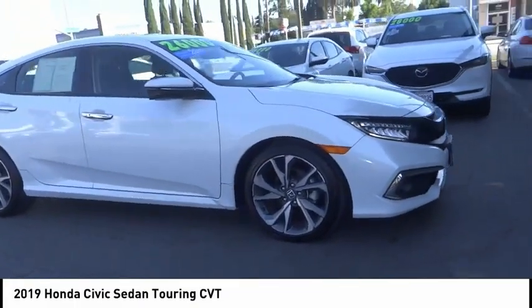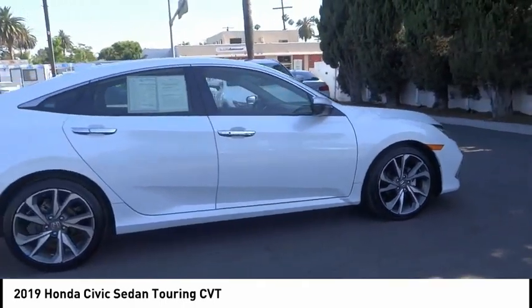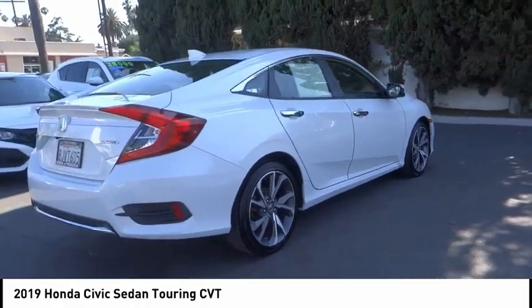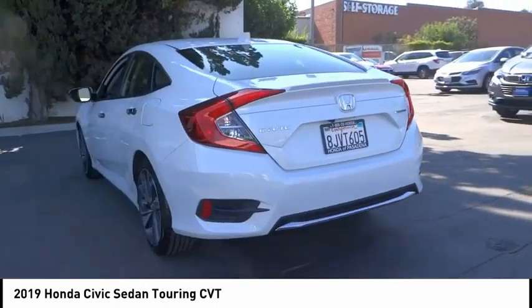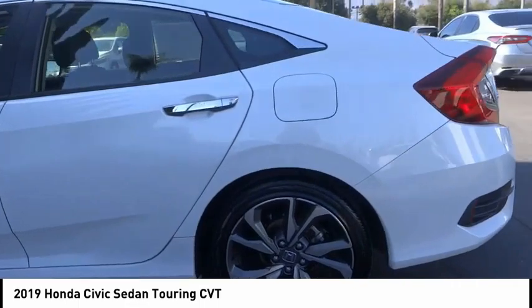Come test drive the 2019 Honda Civic — practical, awesome gas mileage, and incredibly reliable. This vehicle has less than 30,000 miles. Here are some of this vehicle's great options: electronic stability control, alloy wheels, brake assist, traction control, remote keyless entry.